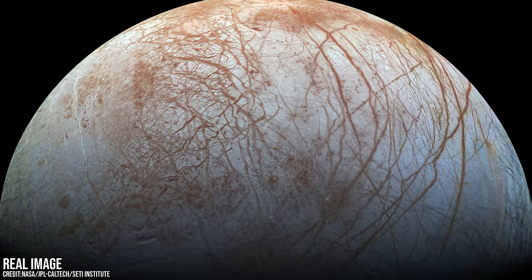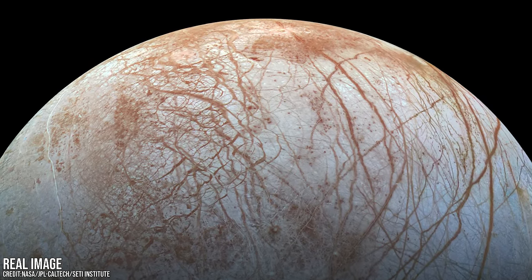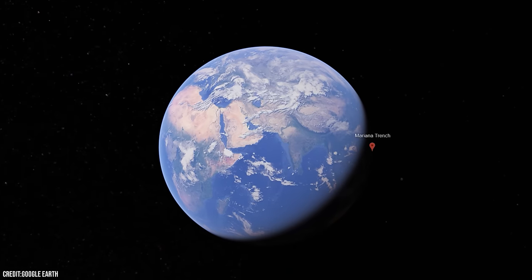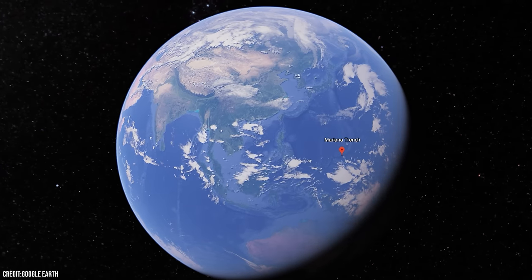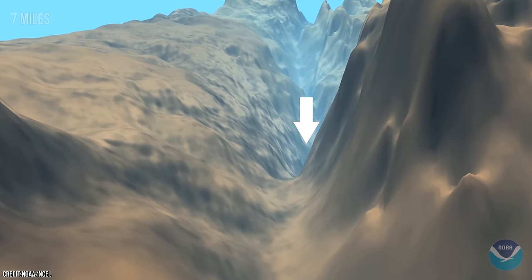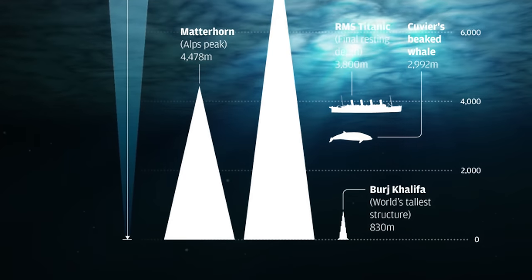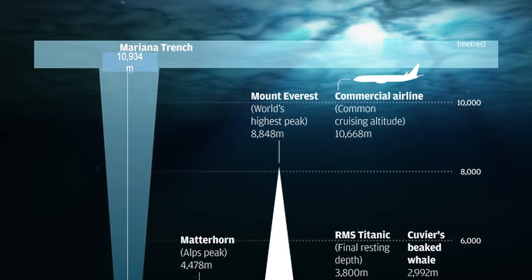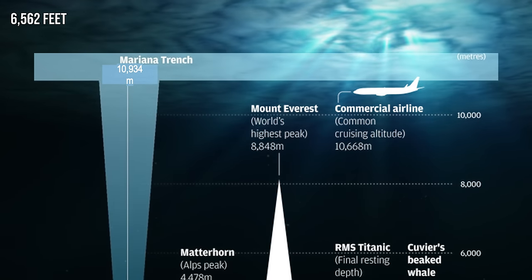So life as we know it on Europa could be possible. But what might it look like? To get an idea, one place we could look is within one of the deepest, darkest points on Earth — the Mariana Trench. The deepest point in the Mariana Trench is called the Challenger Deep, and is 11km below sea level. It is difficult to comprehend how deep that actually is, but if you placed Mount Everest there, the peak of the mountain would still be more than 2,000m below sea level.